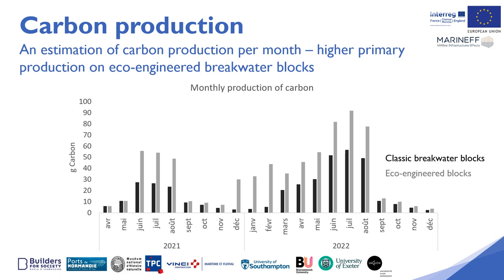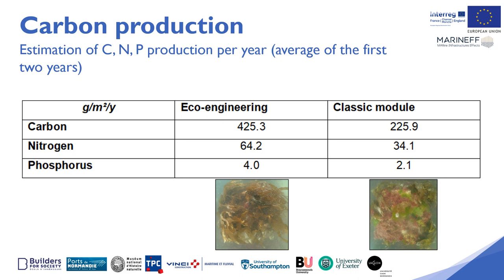Benthic chamber measurements allowed us to estimate photosynthetic and respiration parameters at different seasons. Using these measurements we were able to estimate the production per month over the two years of monitoring. The eco-designed breakwater blocks are about twice as productive as the classic breakwater blocks. This result is very impressive and is due to the high colonisation of brown kelp.